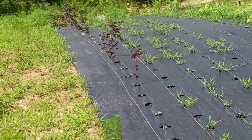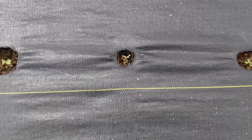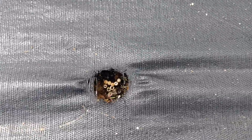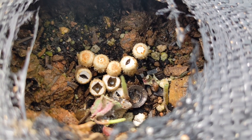We have some mahogany hibiscus growing in this fabric, and we discovered this bird's nest fungus growing in there. Apparently it's actually beneficial and helps with decomposition of organic matter to enrich the soil.